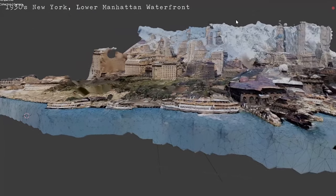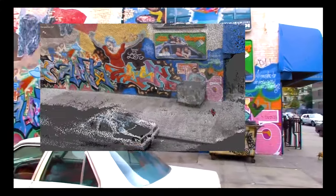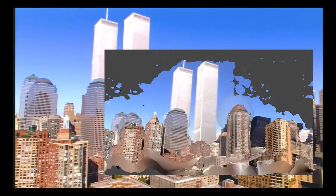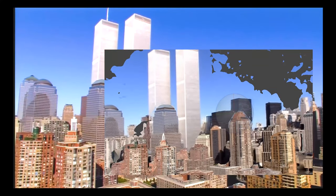I encourage you to experiment and explore with this technique, and discover opportunities for 3D visualizations of spaces from the past. Photogrammetry is a fantastic emerging medium for cultural and historical archiving. Only in the future will we see the true potential of this emerging medium.